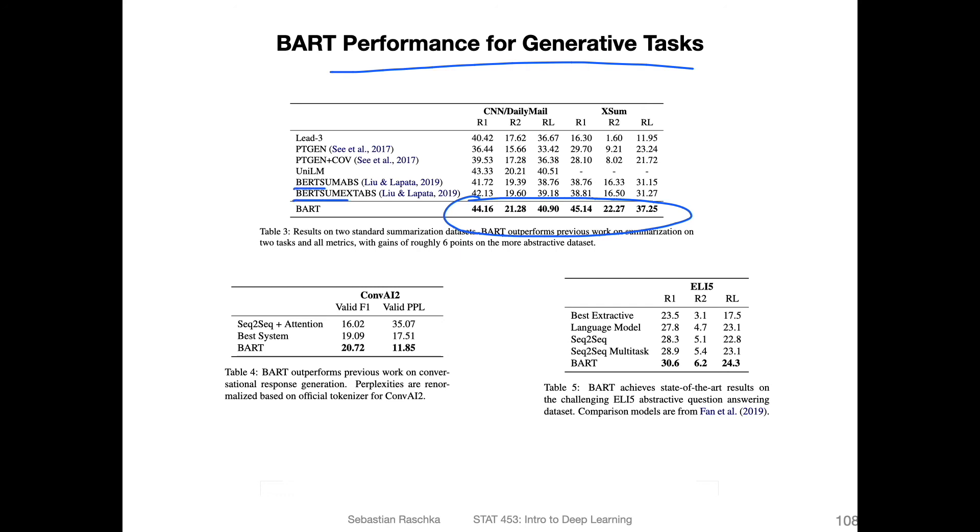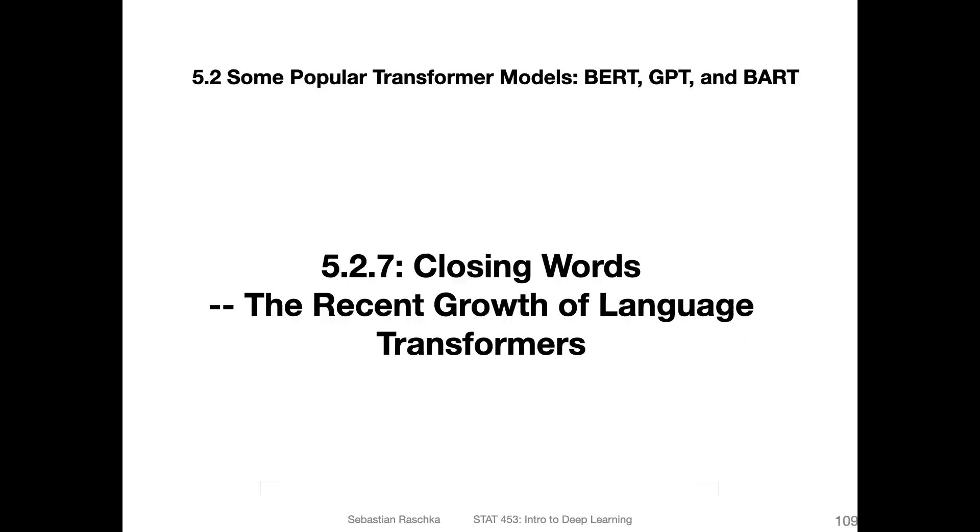More tasks are shown here: ELI5 abstractive question answering, conversational response generation, and text summarization. So this was the BART model — the best of both worlds, combining BERT and GPT. In the last video about these popular transformer models, let me say a few additional things.